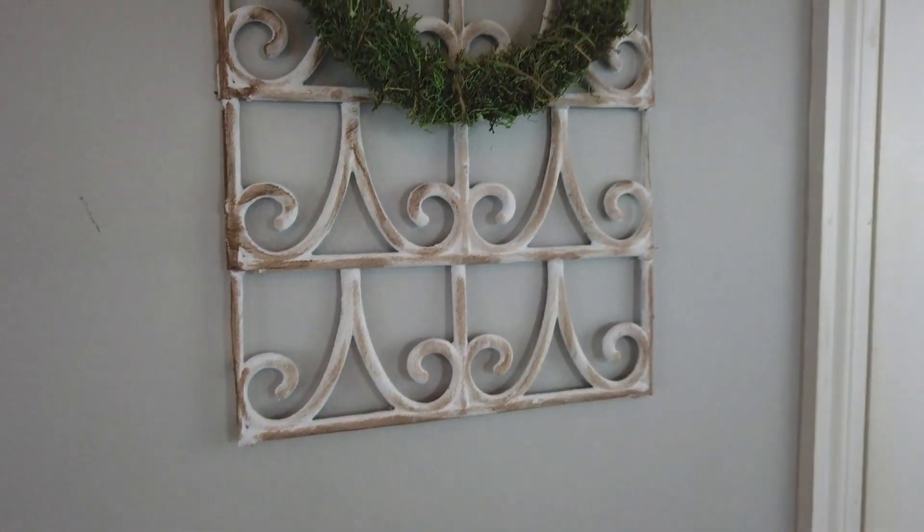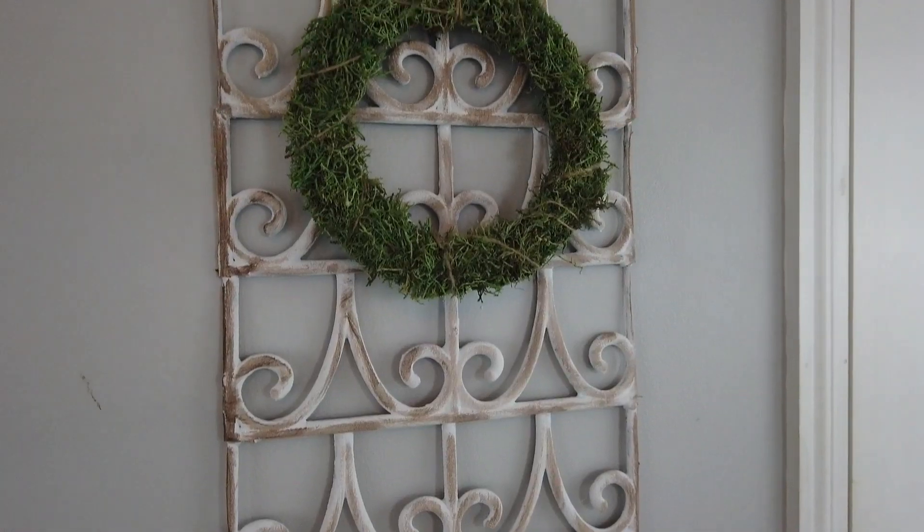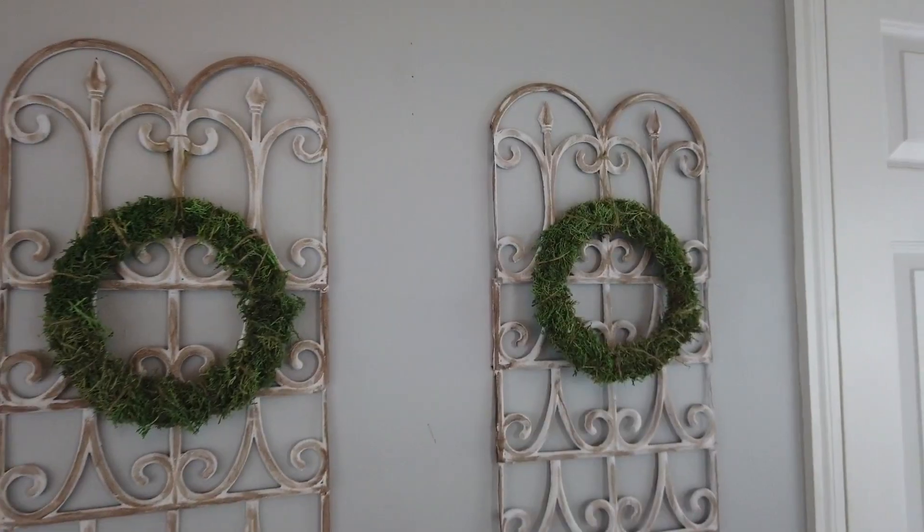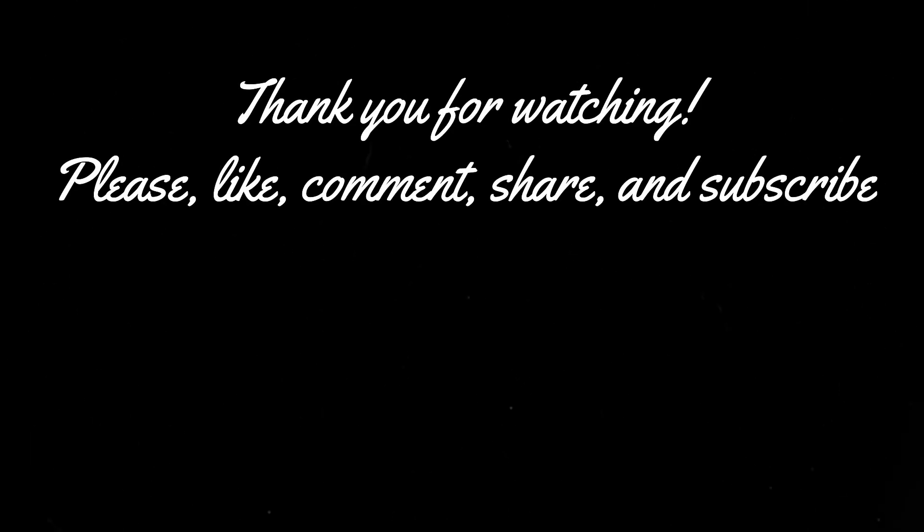So I hope you guys enjoyed this video. Make sure to give it a thumbs up if you did. I will see you guys next time. Take care. Bye-bye.